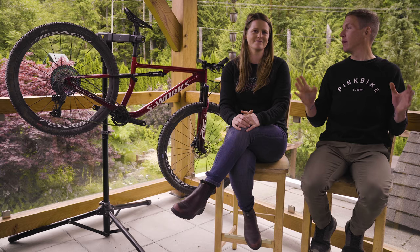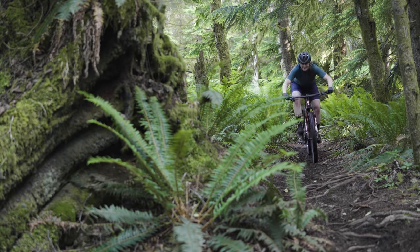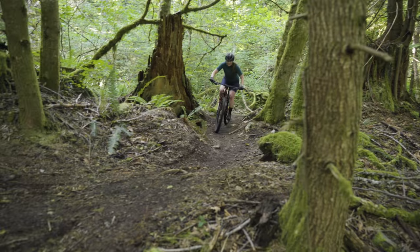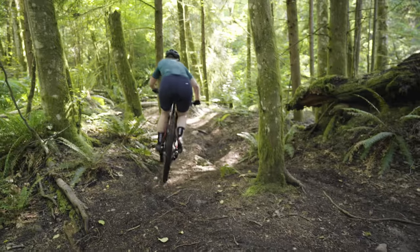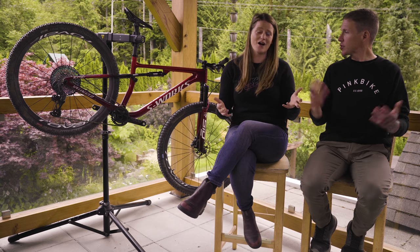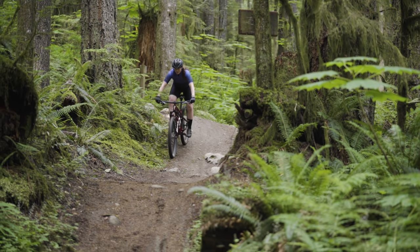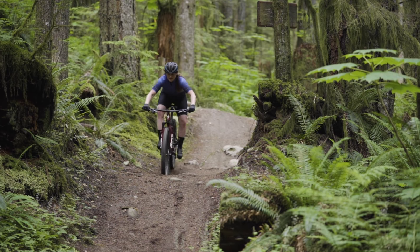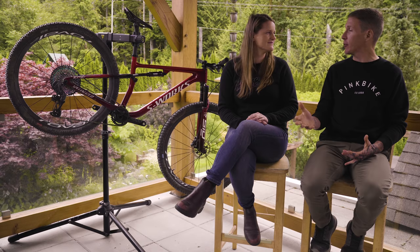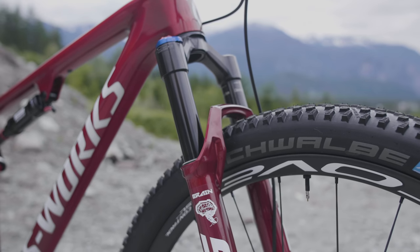On to pros and cons. What do you like? That modern geometry makes the descents a lot more fun and forgiving. And then there's the Brain, which is awesome if you don't want to worry about locking out your bike. When you're not yet breathing really hard, you don't want to have to think about locking or unlocking your suspension. How many times have you dropped into a descent and realized too late that it's still locked out? With the Brain you just never have to think about it — it's your brain when you're tired.